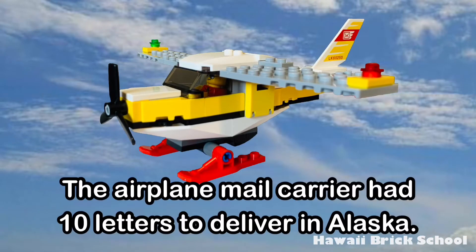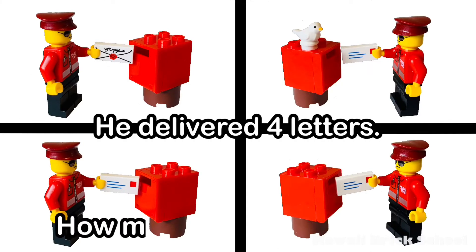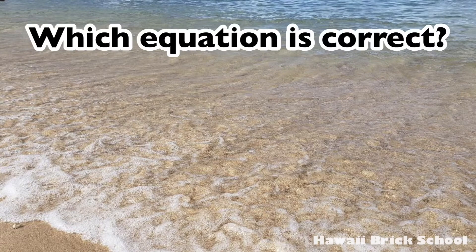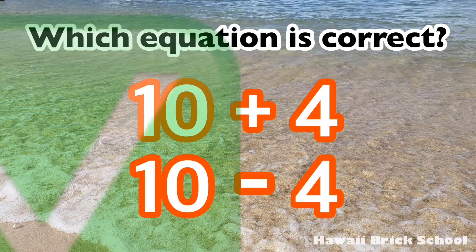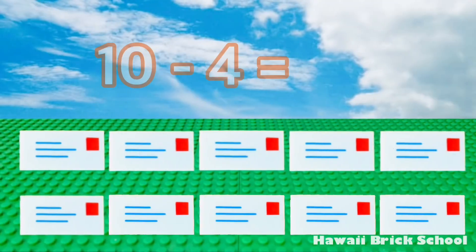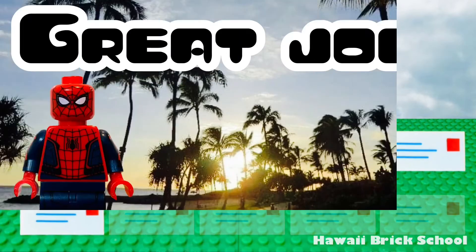The airplane mail carrier had ten letters to deliver in Alaska. He delivered four letters. How many letters were left? Which equation is correct — ten plus four or ten minus four? Good job, ten minus four is the best one. Ten minus four is... six.